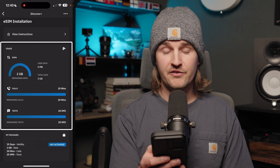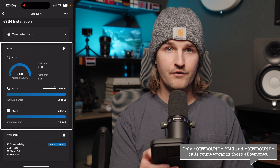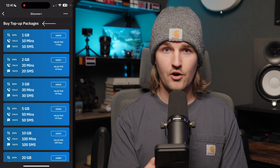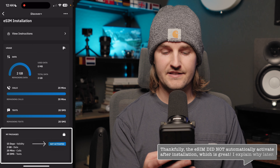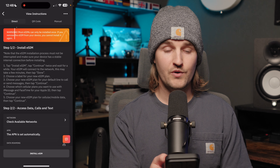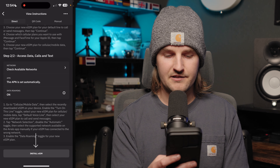Scrolling down, there's a usage section showing how much data, call minutes, and texts you've used and have remaining during your trip. These meters are helpful for knowing whether you'll need to purchase a top-up package, which you can buy from the same screen. Let's go into the installation instructions. There are three different methods — Direct is certainly the easiest and most straightforward, and the one we're going to use. I'm going to tap install eSIM at the bottom.